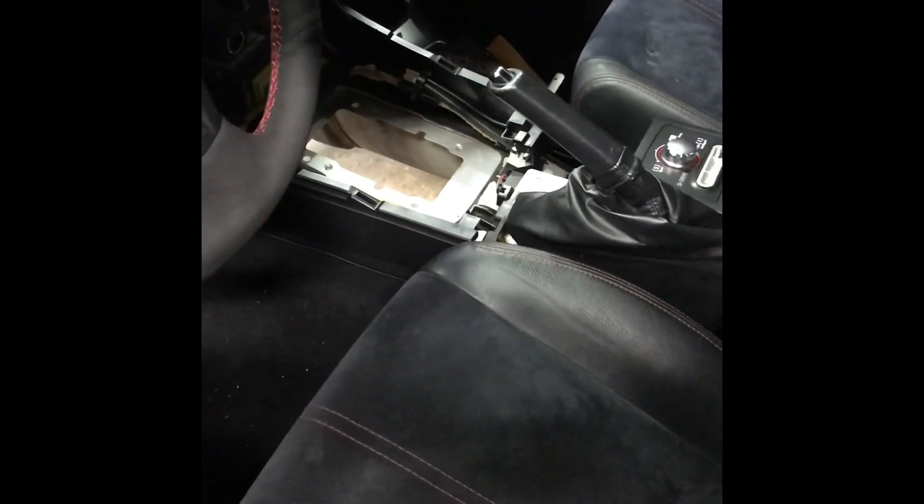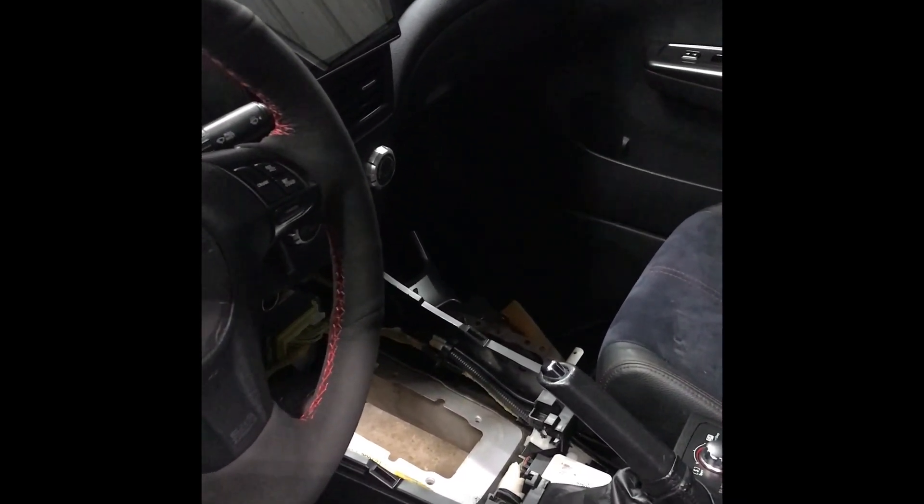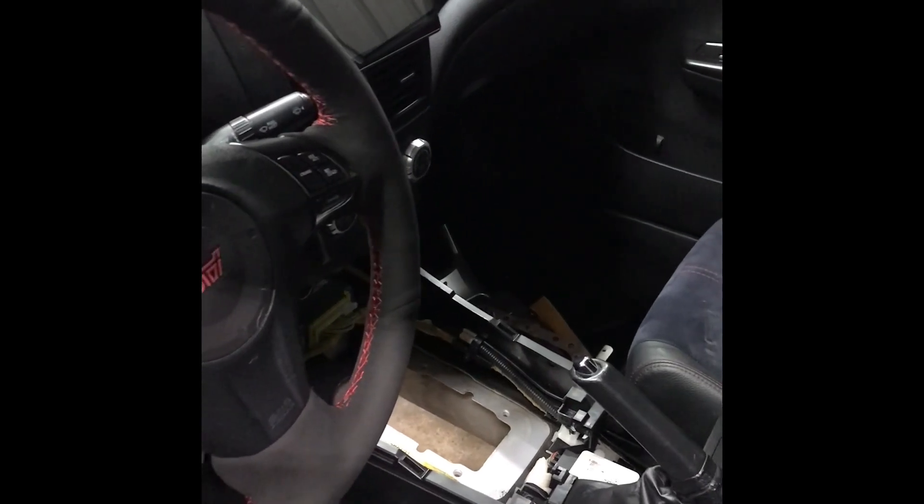Inside — gotta get the shifter out. Everything inside the car is pretty clean, I don't think I've shown y'all. I did break the computer trying to take the Accessport off to get the tune off of it. I bricked it and the Accessport died, so I'm out some money on that.